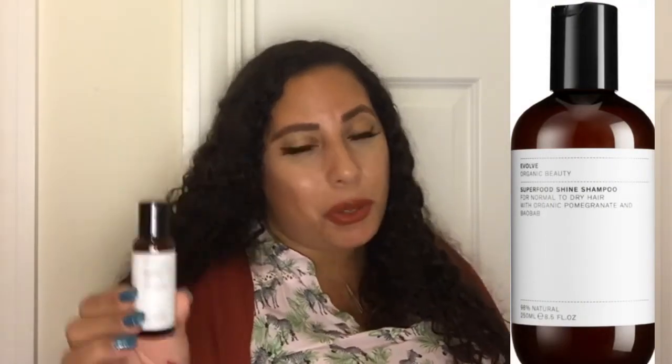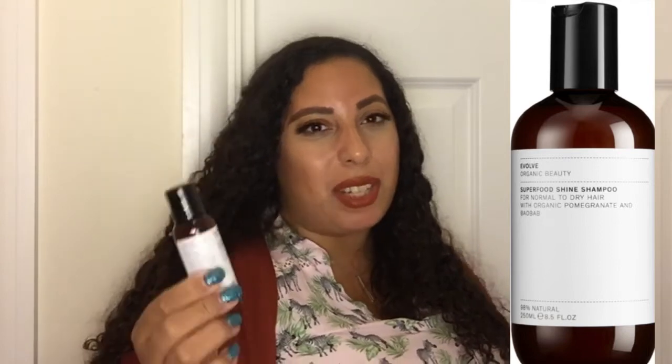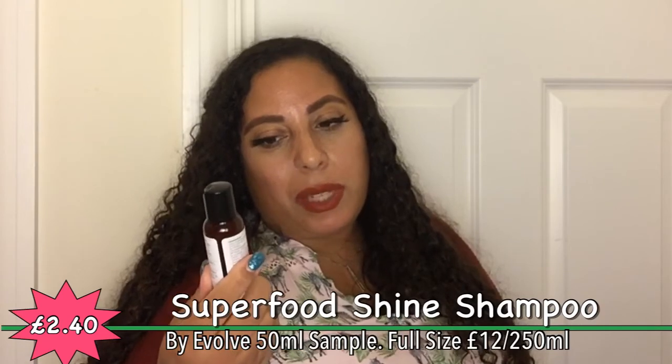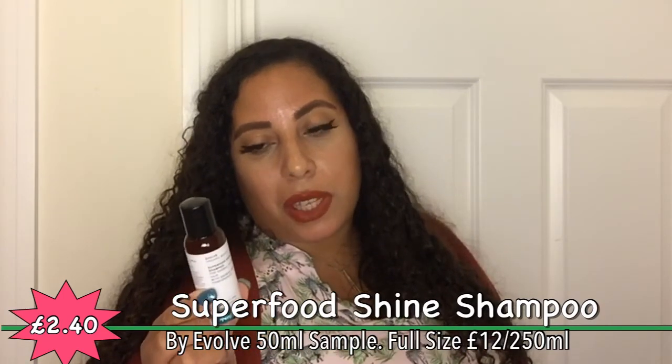Evolve Organic Beauty superfood shine shampoo for normal to dry hair with baobab and pomegranate. I wouldn't normally be mad at this but we just had two different types of shampoo in last month's box, so to have another shampoo straight away seems a bit much. It's 98% natural, 72% organic, 50ml — not full size — made in Hertfordshire, England. It does smell really nice. An organic shampoo enriched with baobab and pomegranate to enhance shine, strengthen and protect hair, reduce frizz and tangles, and boost softness — okay, they got me with 'reduce frizz.'